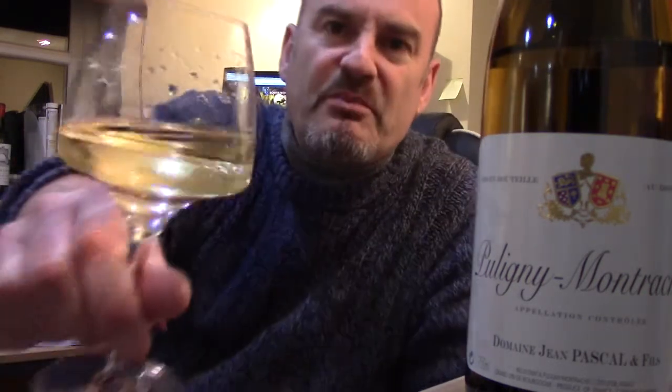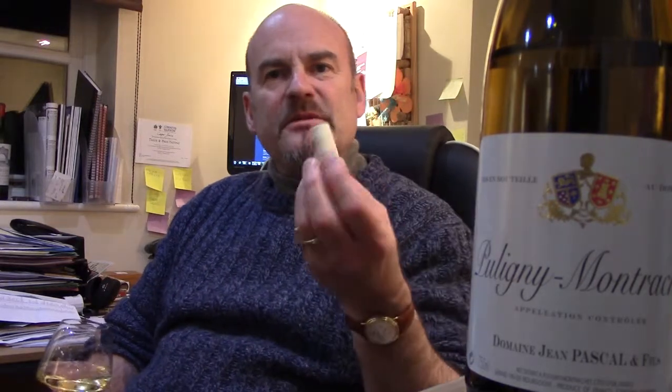Certainly this is beautifully bright. The colour is very vibrant — a tinge of green to that pale gold. It was very reticent when I first opened it, and I wonder if that is something to do with this closure — that you need perhaps a little extra aeration. But certainly in the hour or so that it's been open, it's opened right up.